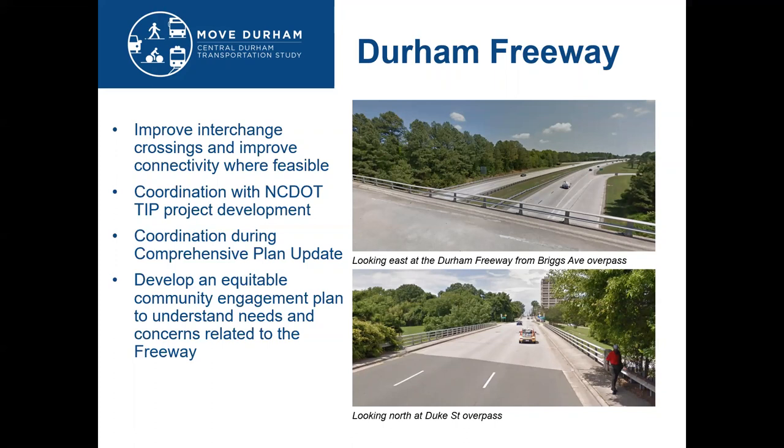We also recognize that the government coming up with a recommendation may not be received well from neighborhoods, and we really needed to have a concerted, focused, community-driven engagement and conversation around the impact and potential changes that could occur to the freeway.